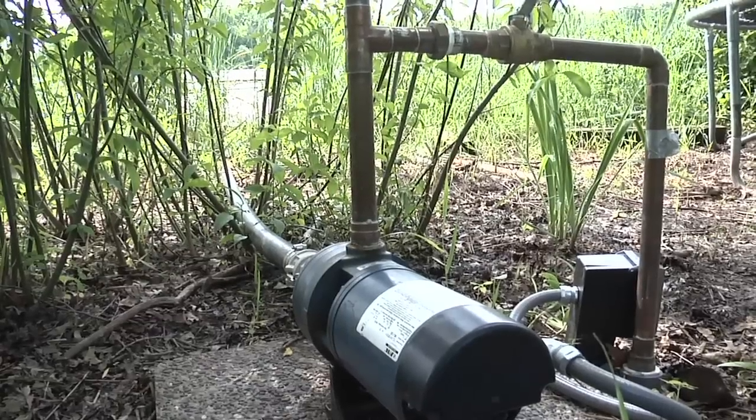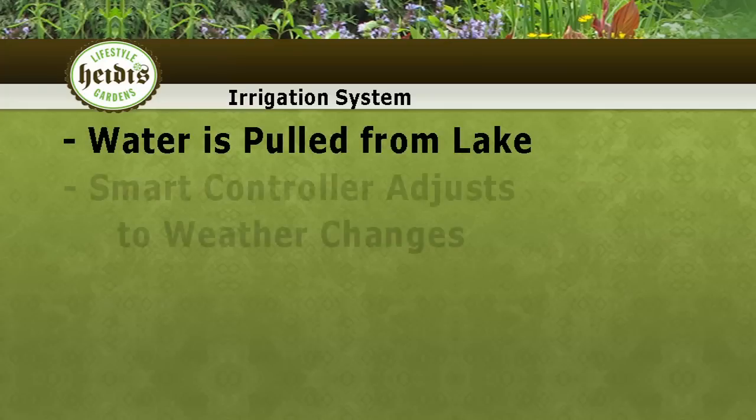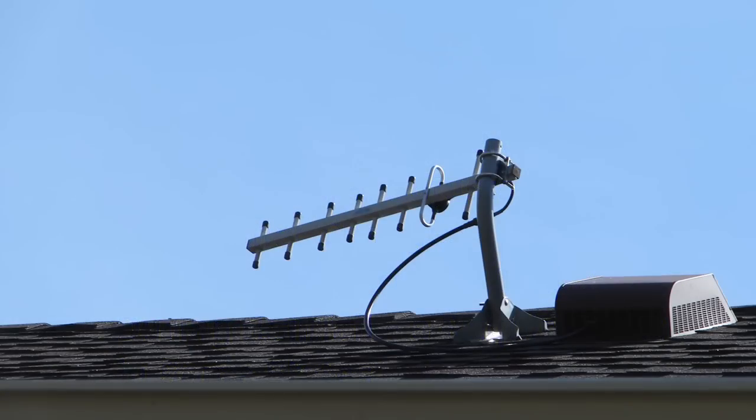Last fall, we installed a state-of-the-art irrigation system. It pulls water from the lake and also uses a smart controller, which uses the latest technology to forecast weather patterns. This year, my project is to address a water runoff issue that looms large in my front yard.